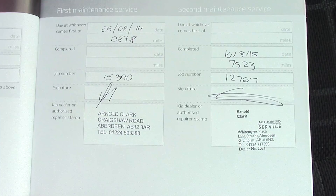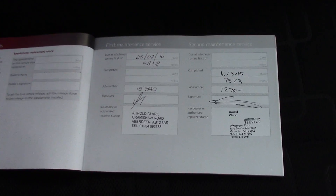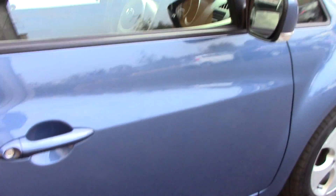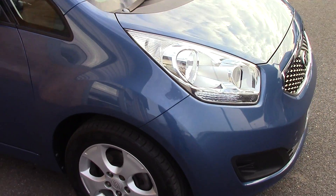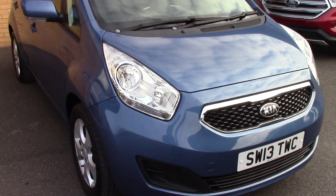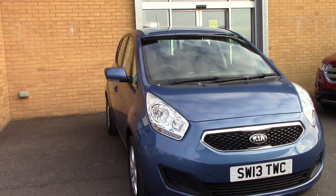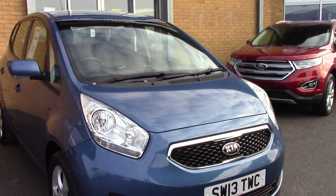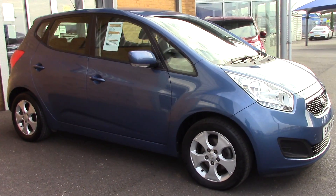Over here we've got the service history for the vehicle, and like all of our vehicles this one comes fully forecourt prepared. Taking a quick walk towards the front of the vehicle, as you can see it's finished in a very nice blue metallic, and this vehicle is a lovely example.